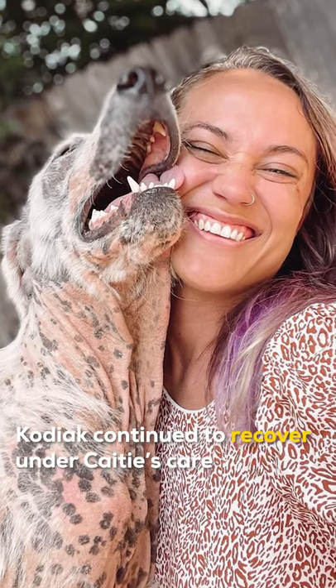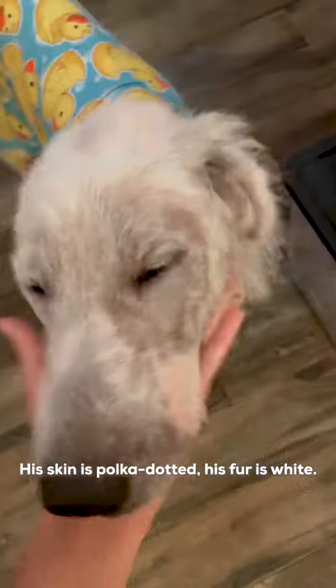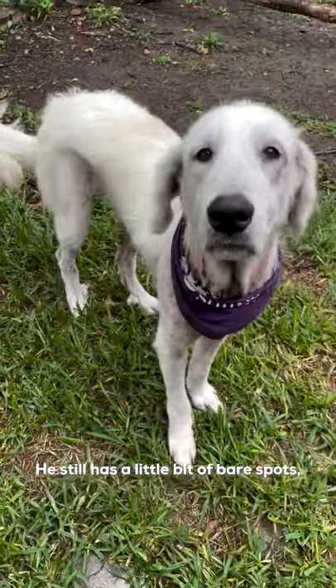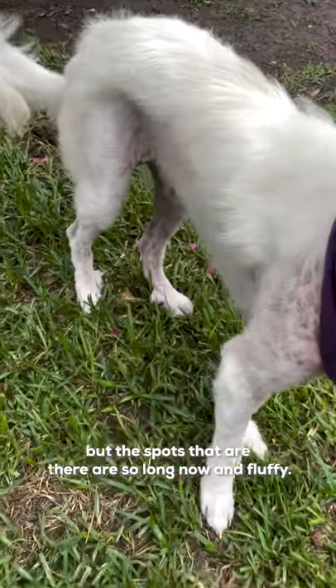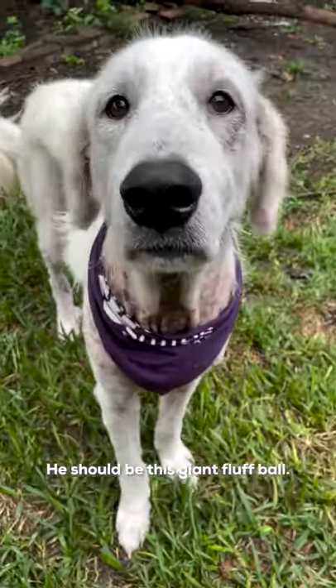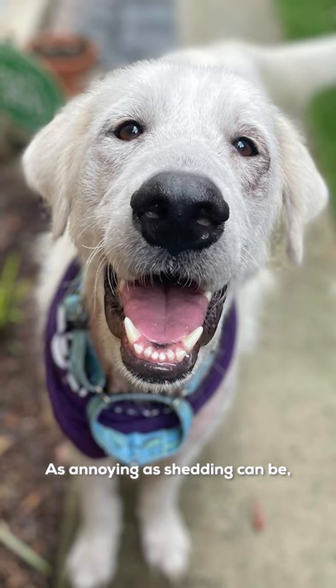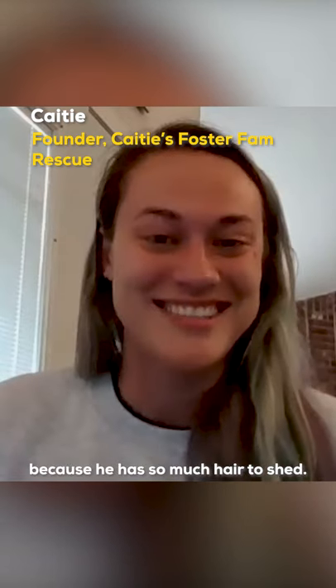Kodiak continued to recover under Katie's care. It took a couple of weeks. His skin is polka-dotted, his fur is white. He lost the polka dots on his legs as fur started coming in. He still has a little bit of bare spots, but the spots that are there are so long and fluffy now. He should be this giant fluff ball, and he's slowly but surely getting there. As annoying as shedding can be, I'm very happy to see that he is shedding because he has so much hair to shed.